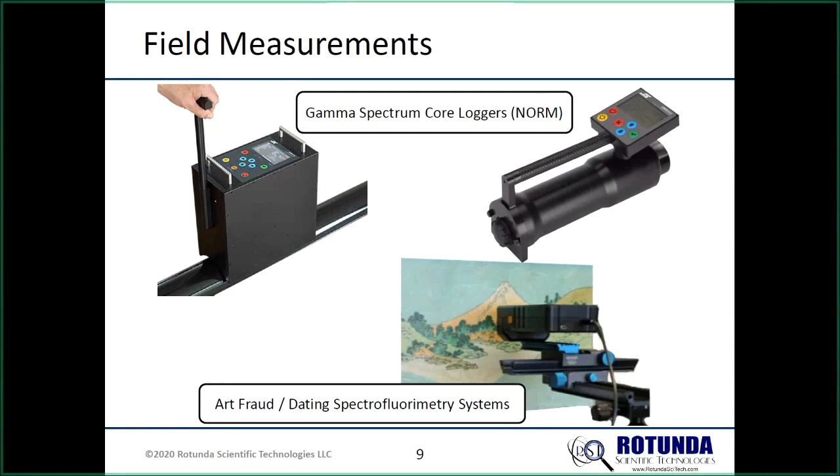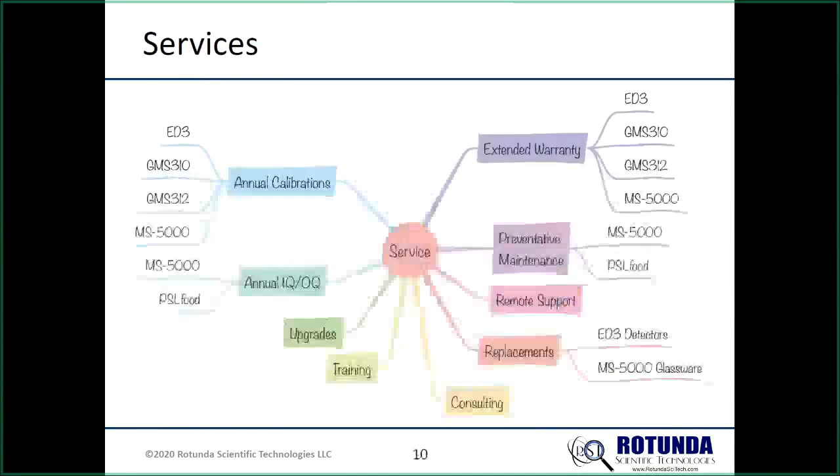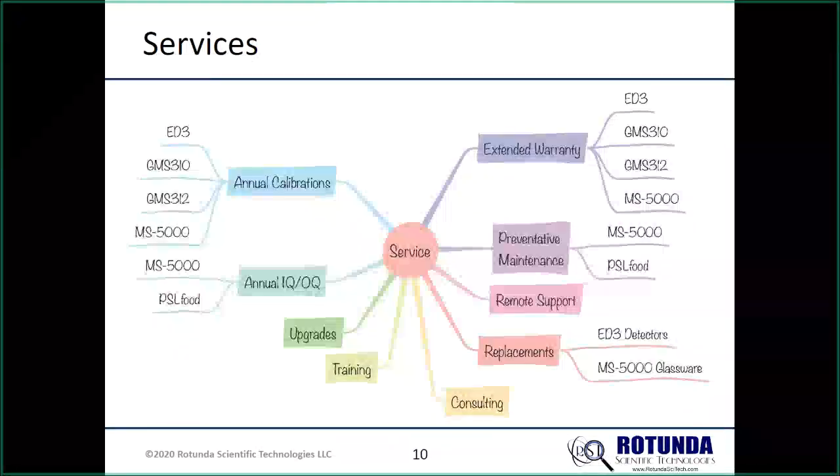From an outsider's perspective these products may seem unrelated, but they really have a common thread — a common lineage or heritage. The spectrofluorimetry system is essentially nothing more than an OSL/PSL-type system in a different form factor with different processing algorithms, which is why it fits with our TL/OSL dosimetry applications.